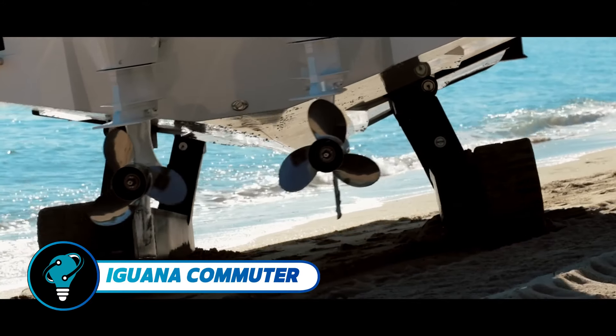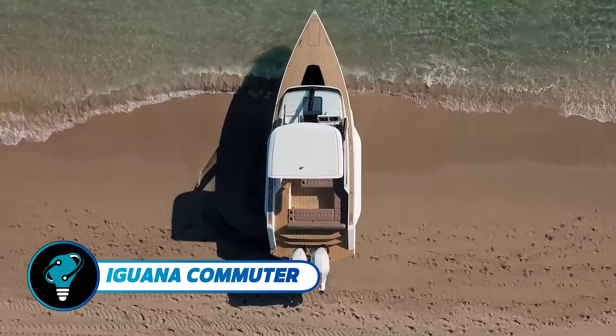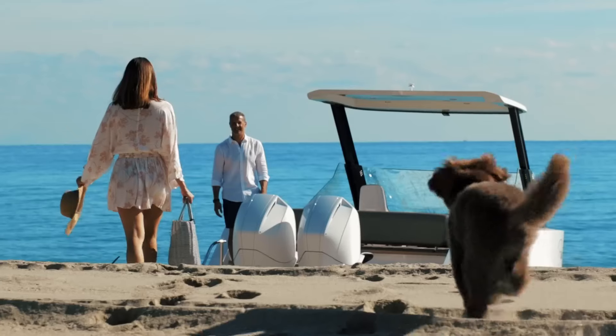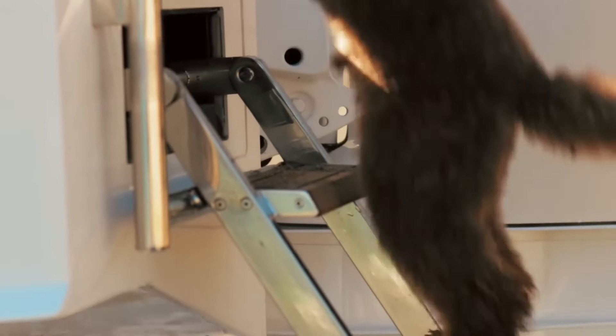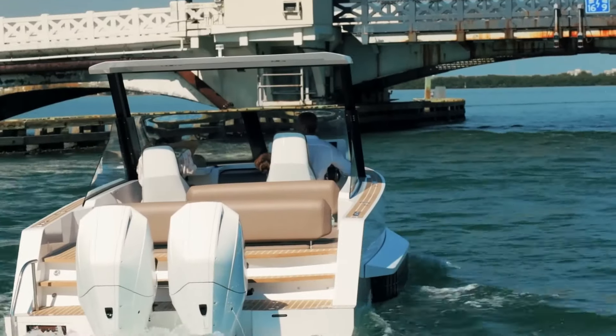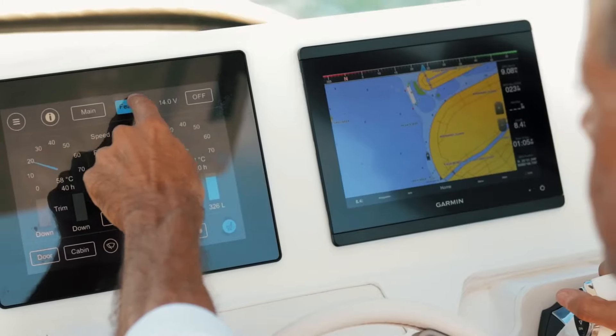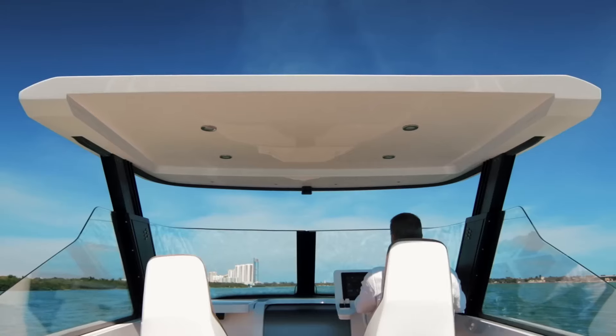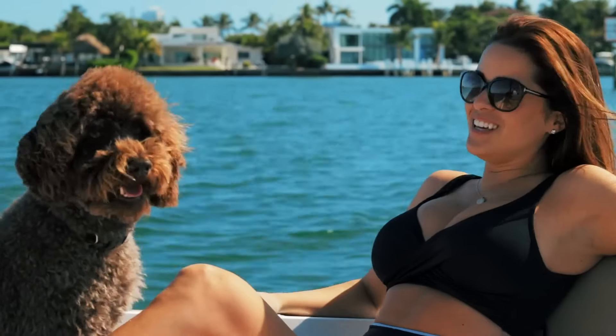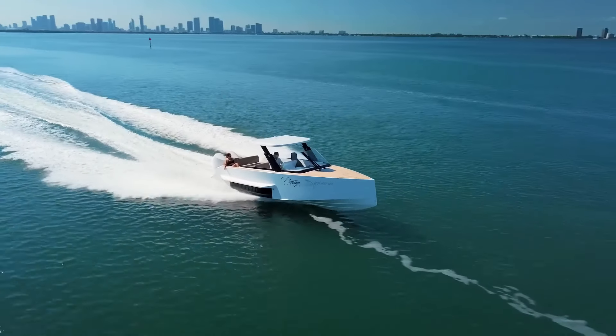The Iguana Commuter redefines amphibious luxury, blending exclusivity with functionality. Featuring advanced technology and a convertible hardtop, it transforms from a weather-resistant helm to a sunshade at the push of a button. The cabin includes an integrated head, electric door, and memory seats for comfort on extended journeys.